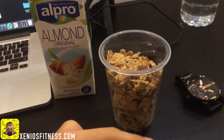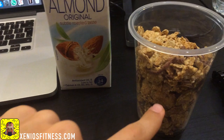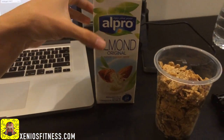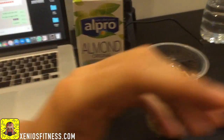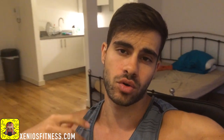This is going to be meal three of today. As you can see, we have Special K cereals — I think the chocolate flavor — and I'm also going to add some almond milk. I don't have a bowl right now; everything is brand new in my house and I need to buy bowls and plates soon so I can eat properly.